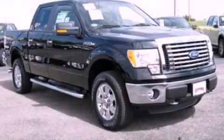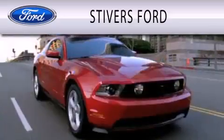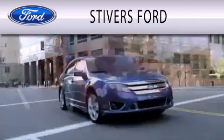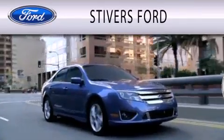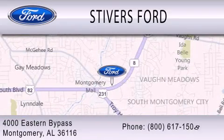Please call us today for more information on this great vehicle. Stivers Ford is dedicated to doing everything possible to ensure that the experience you have selecting your vehicle is as pleasant as possible. We are located at 4000 Eastern Bypass in Montgomery.